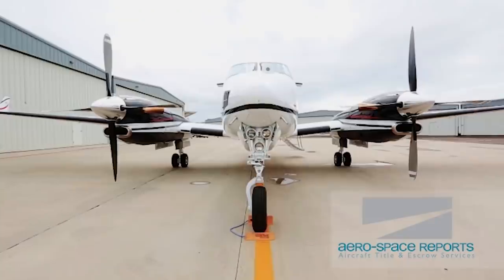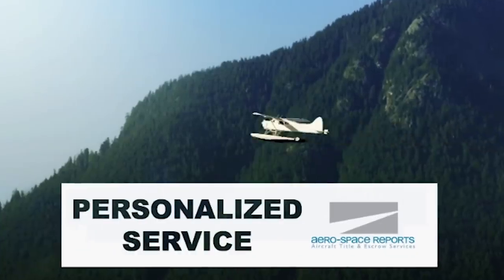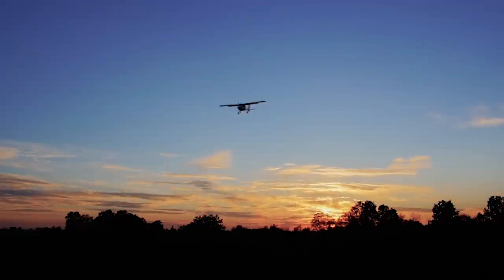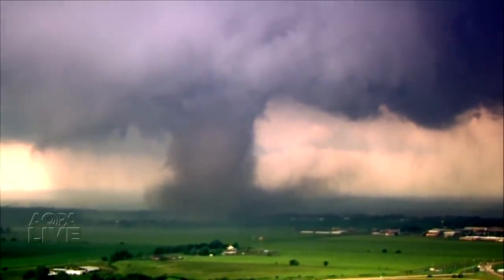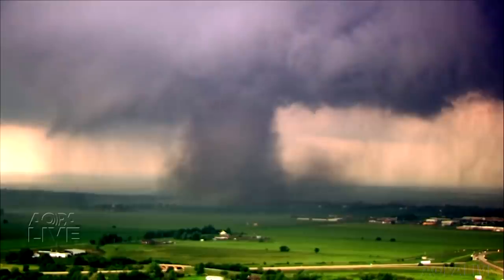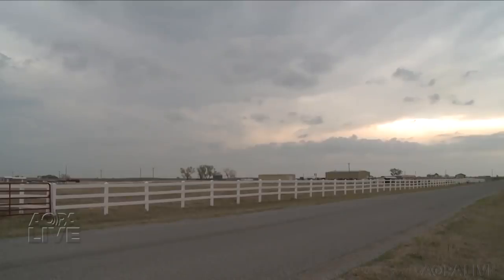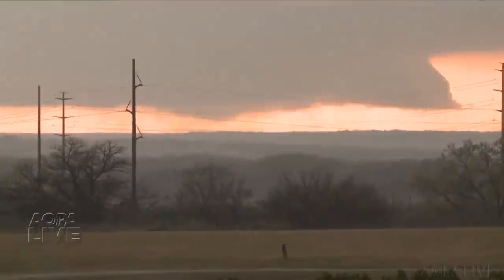It's severe weather season. Tornadoes and flooding have impacted many people across the country, and you certainly don't want your airplane to be damaged during a severe weather event. Fortunately, forecasting has come a long way. With advanced warning of impending bad weather, you may want to get your airplane out of harm's way. Moving your airplane may be covered by your insurance policy. Terry Miller, Vice President of Assured Partners Aerospace, says to read your policy documents carefully.